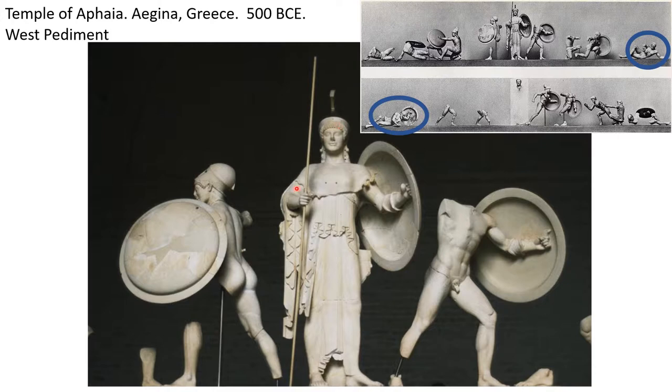The band on top where Athena is comes from the west pediment — one side of the building. Then on the other side is the east pediment, and you can see that not much survives from it. So we've got both sides of the building; both sets of pediment sculptures have been taken down from Greece and put into this museum in Germany.